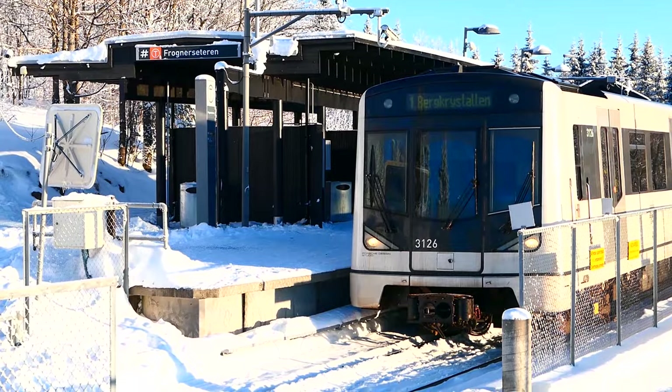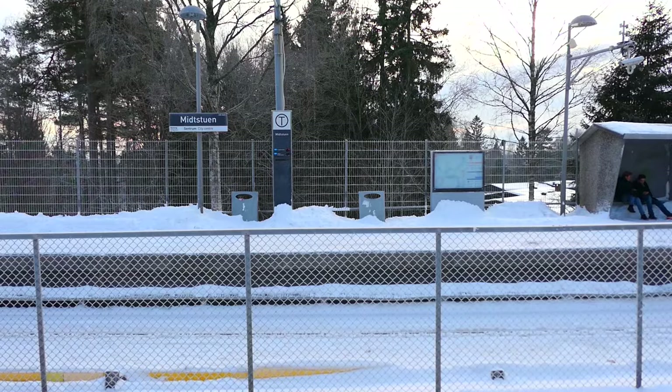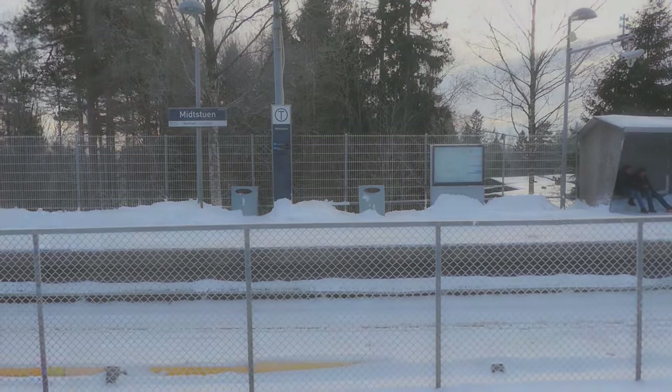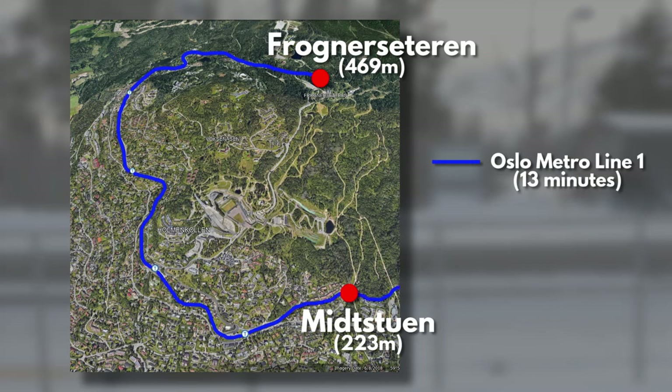Here's how it's going to work. We want to get from Frognerseteren station at the end of Line 1 to Midstuen, seven stops down the line, in the fastest time possible. On the Metro that journey takes precisely 13 minutes. But I think we might be able to beat that using a historic toboggan track called Korka Trekkeren — or in English, the Corkscrew.